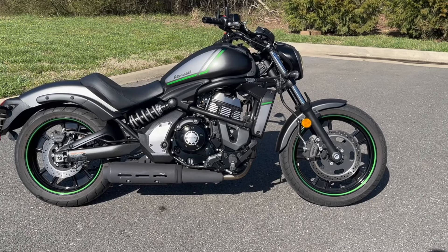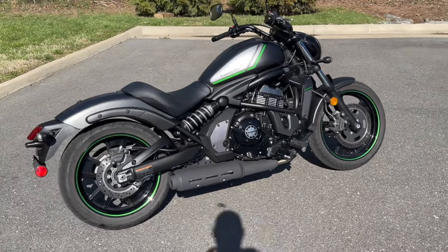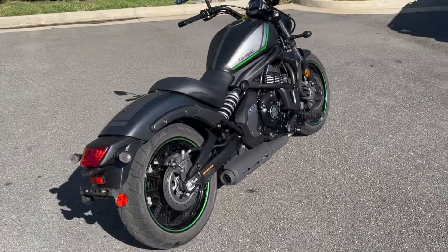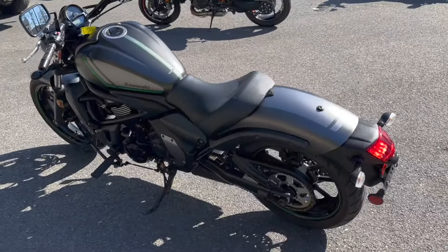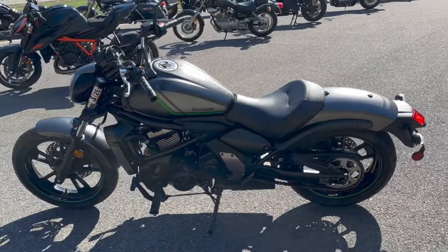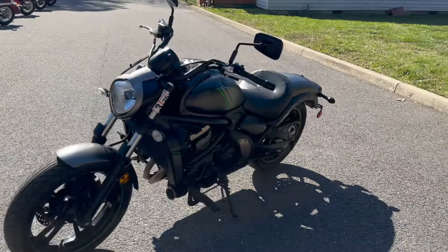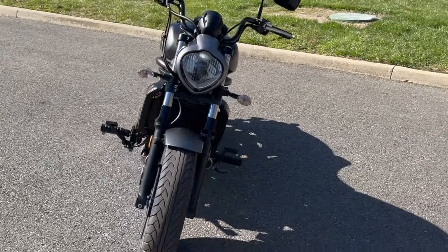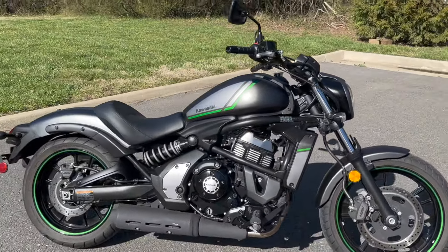We've got a 2022 Kawasaki Vulcan 650S — it's a 649cc motor with a six-speed transmission. What's really cool about this bike is it's got a fully adjustable riding setup, so shorter riders and taller riders can all be accommodated on this platform.